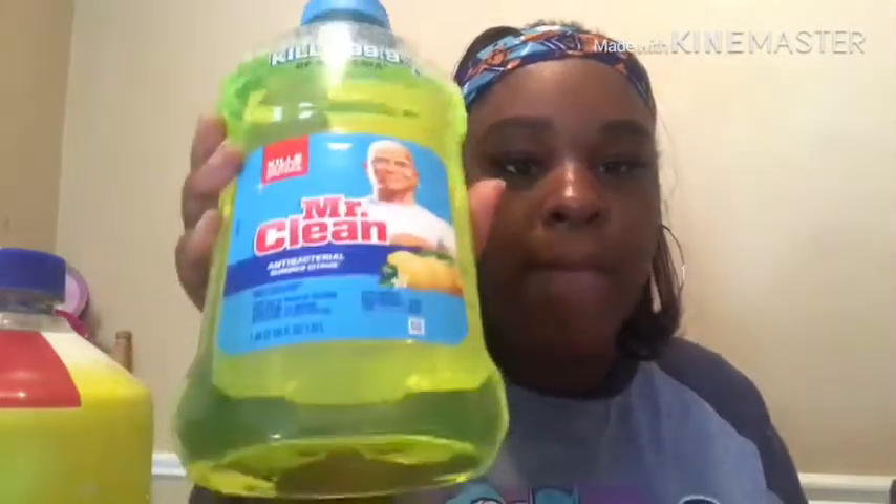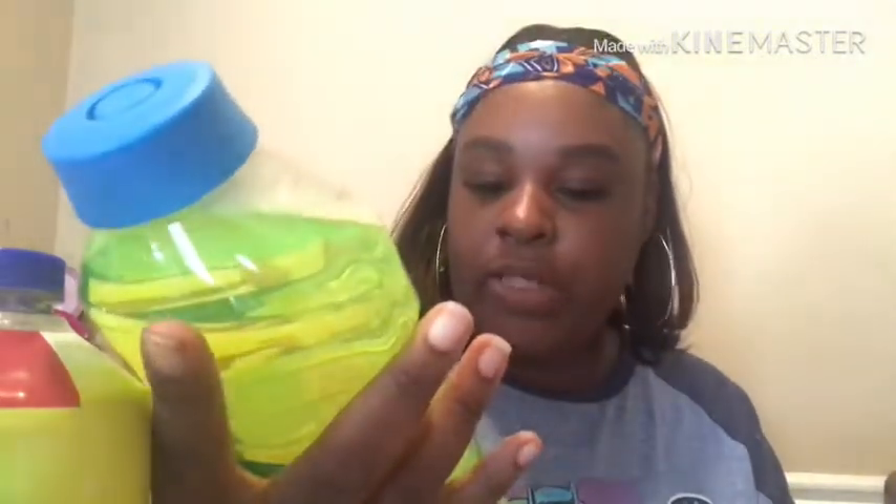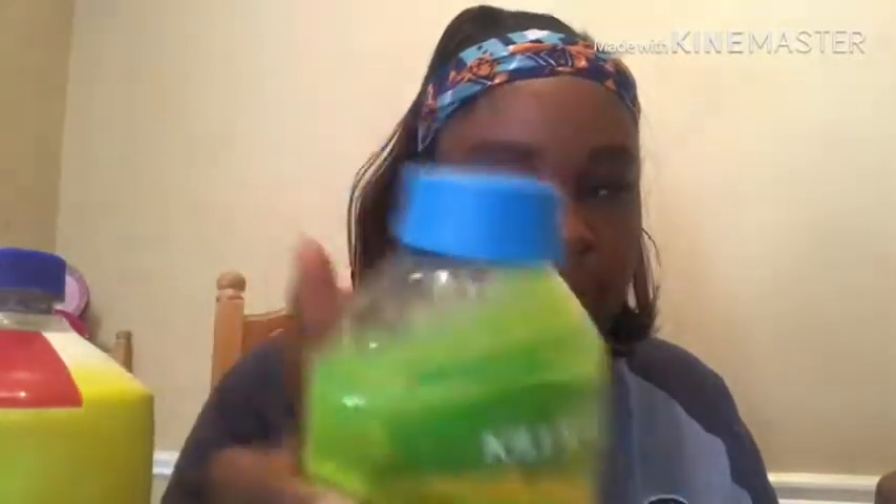This is the last bag from Family Dollar. I bought some Lysol Clean and Fresh multi-surface cleaner — I love this stuff. It kills 99.9% of germs, viruses, and bacteria, and anything that kills germs I'm all for, because I don't like cleaning my house with anything that doesn't. I also bought some Mr. Clean antibacterial summer citrus for mopping my floor — it kills 99.9% of bacteria and germs.